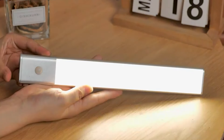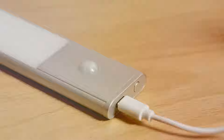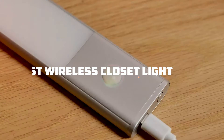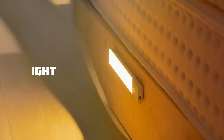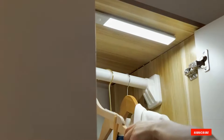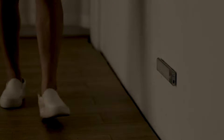Welcome back to our channel, where we explore the best products to make your life easier and more convenient. In today's video, we're diving into the world of lighting to find the best wireless closet lights on the market. Say goodbye to stumbling in the dark or struggling to find your favorite outfits. Stick around to discover the top picks that will brighten up your closets and make your daily routine a breeze.